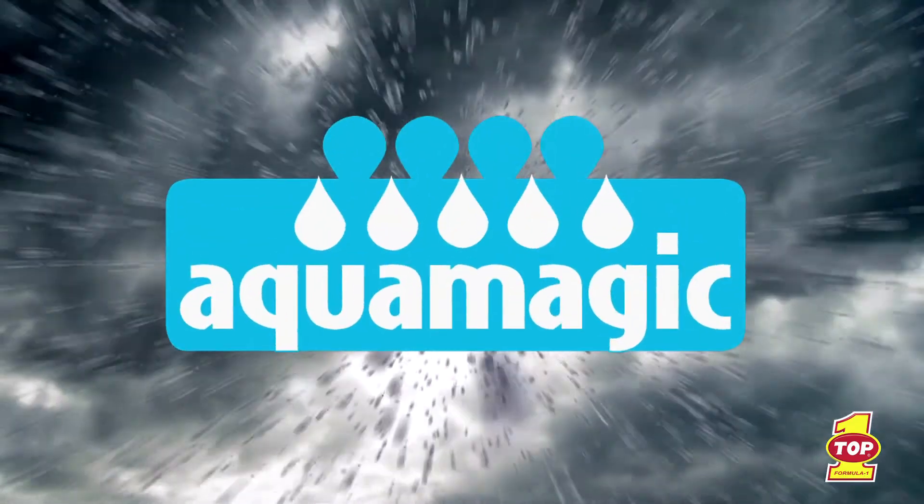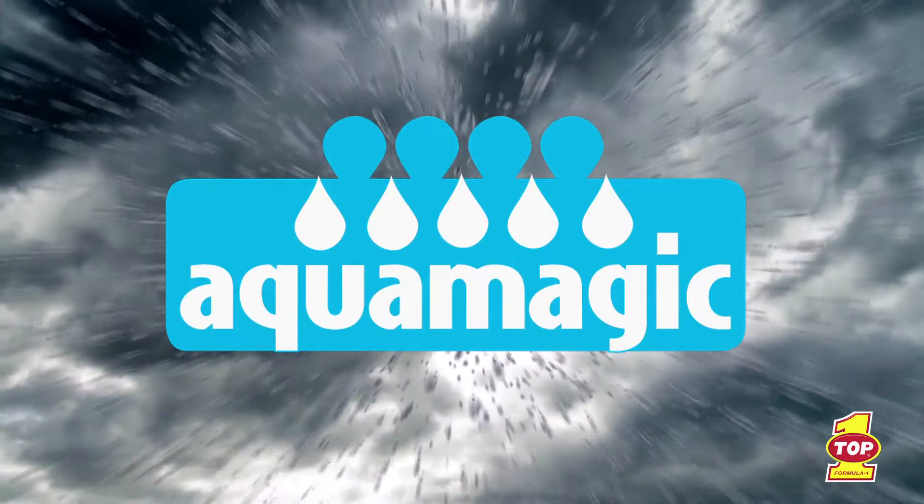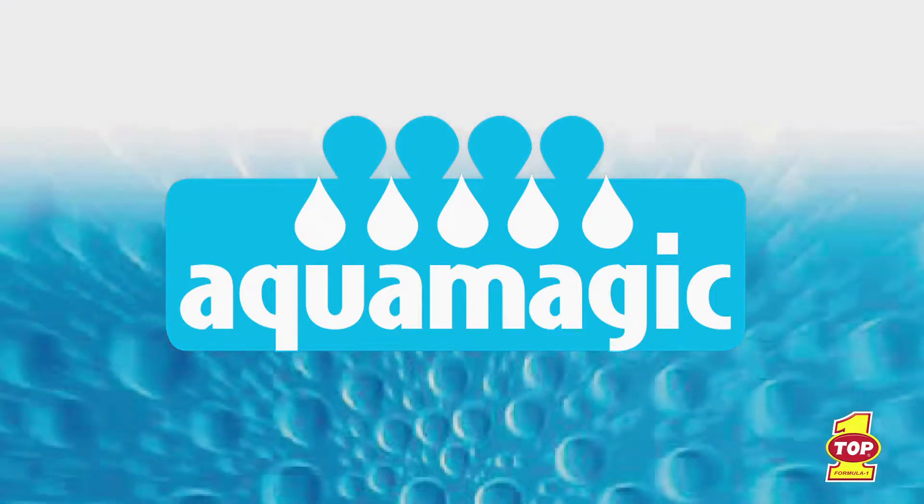Which is why we developed AquaMagic, our patented hydrophobic windshield treatment technology. When the rain pours down, AquaMagic keeps your windshield clear.